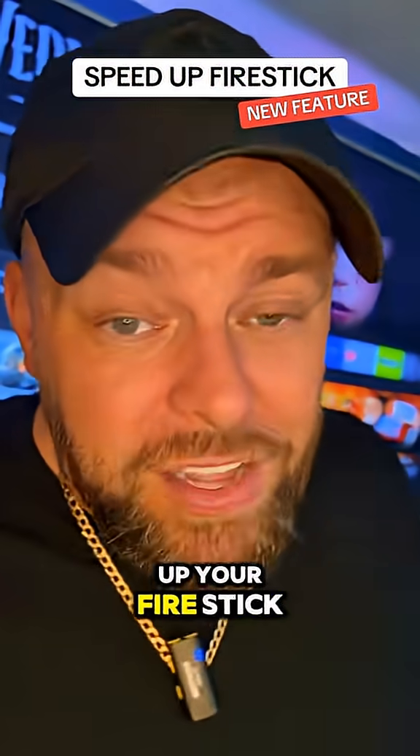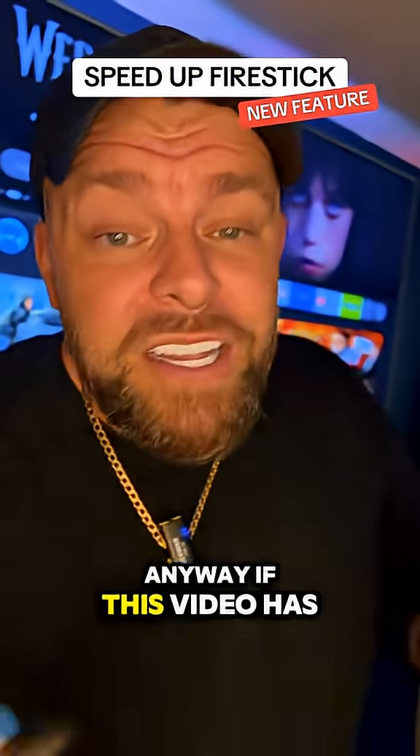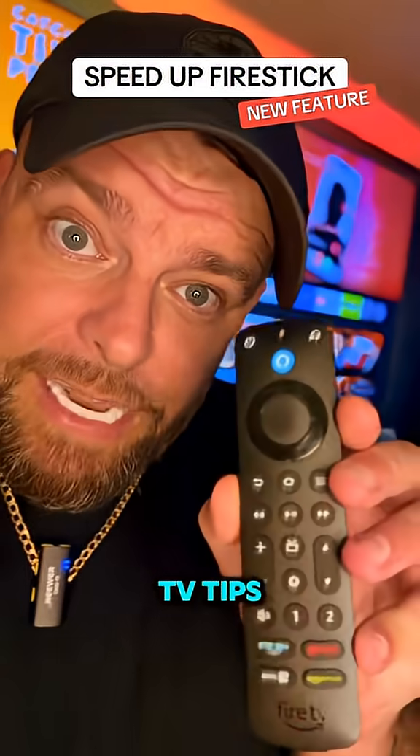So whilst it may speed up your Fire Stick, there are some that it may actually slow it down. If this video has helped you, let me know in the comments section and make sure you follow for more Fire TV tips.